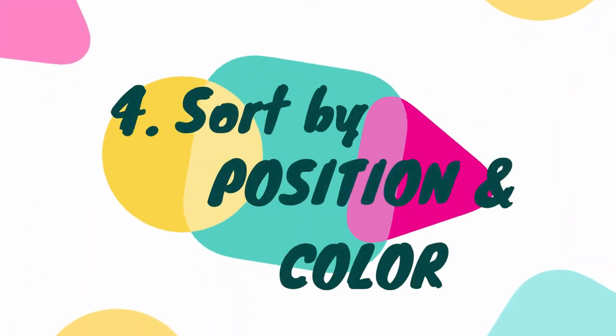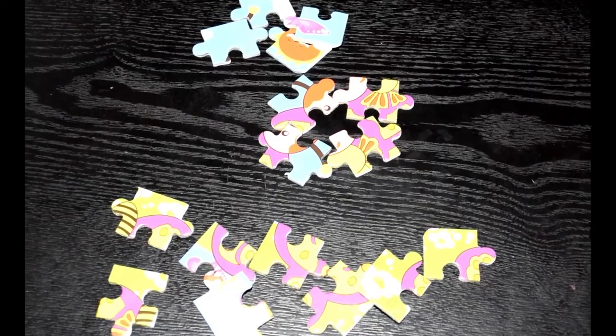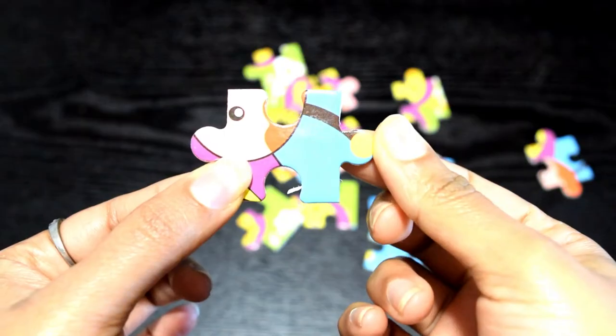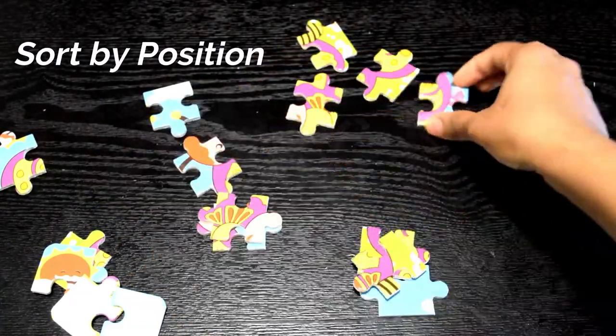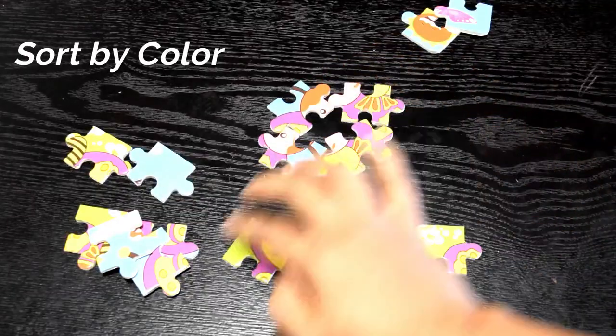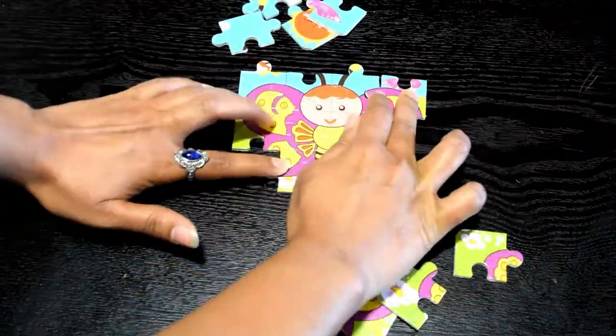Tip number four is to sort by position and color. This is an important trick for piecing together any type of puzzle easily. Help your child learn the difference between corner pieces, outer pieces, and middle pieces, and encourage them to sort them. Then encourage sorting the middle and center pieces by color. If your child learns this trick, putting together puzzles will be a piece of cake.